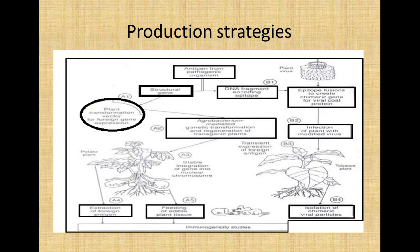In the stable transformation approach, agrobacterium-mediated gene transformation is used and transgenic plants are regenerated. After stable integration of the gene into nuclear chromosomes, the foreign antigen is extracted from edible plant tissues. Tissue culture approaches are also used. For gene delivery, approaches like agrobacterium, biolistics, or a gene gun can be used.